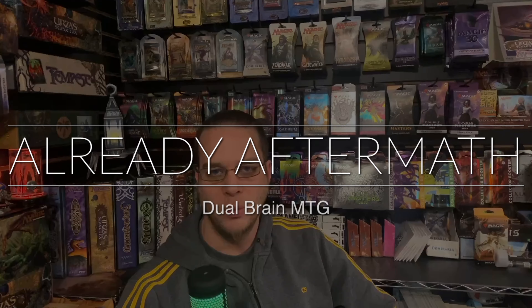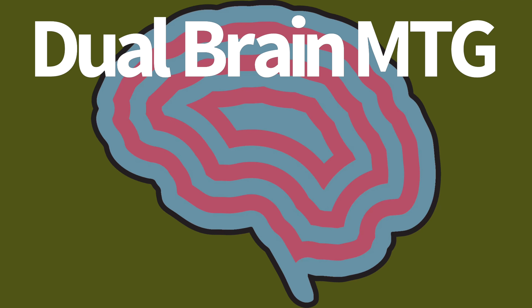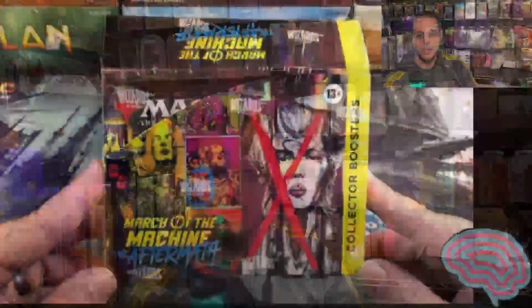Hello everyone, it's Ed with Dual Brain MTG, and today I just had to have a discussion about this craziness that's happening. March of the Machines Aftermath already open. Let's discuss. I have come here to chew bubblegum and kick ass, and I'm all out of bubblegum. I can't believe it's already open. Let's check it out.